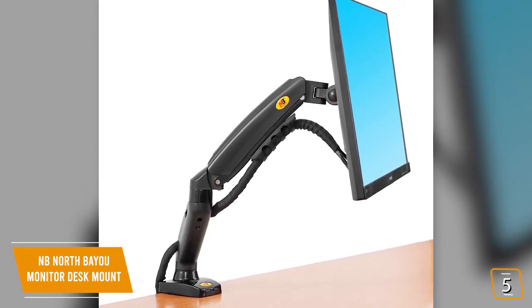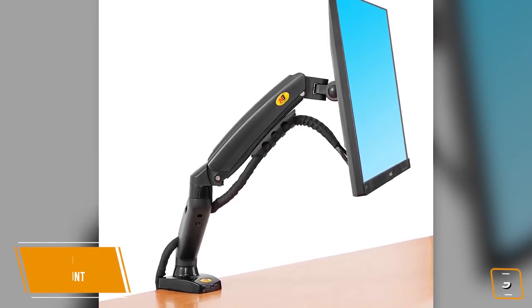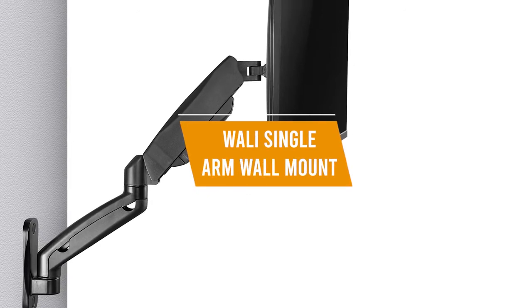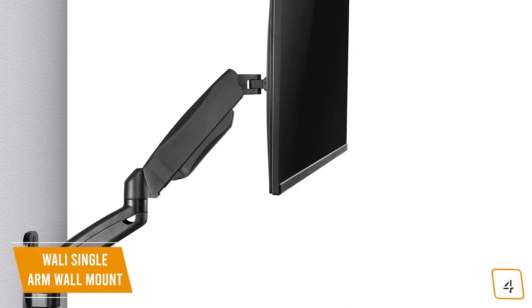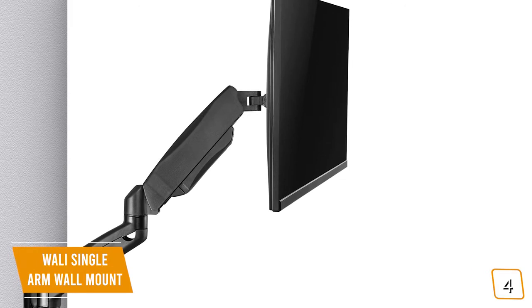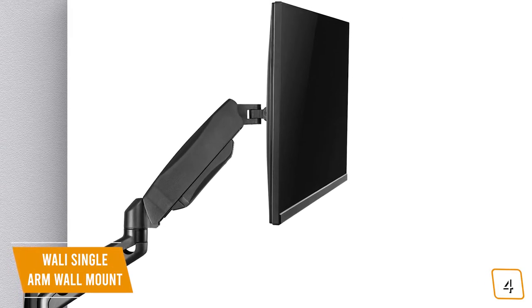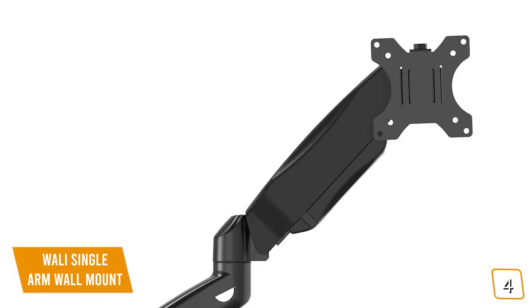It has a solid design, great view rotation, and a decent tilt range at a very generous price point. The fourth product on our list is the WALL-E Single Arm Wall Mount, a great value wall-mounted monitor arm. If you're looking to free up desk space, or if a desk clamp just doesn't work with your desk design, then the WALL-E Single Arm Wall Mount may be the solution for you. Currently priced at $40.